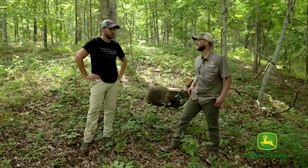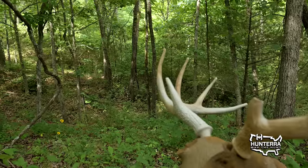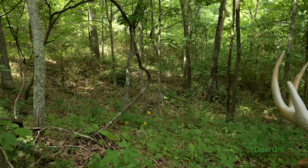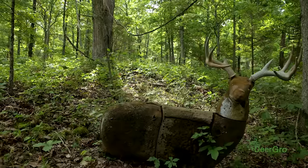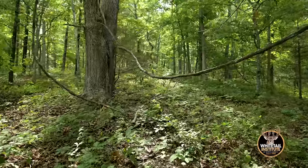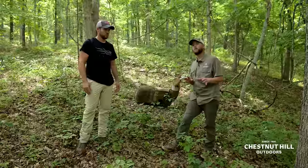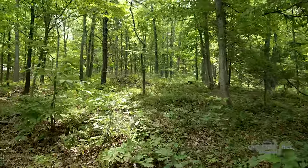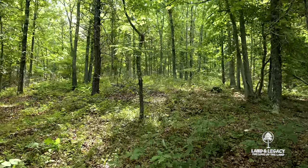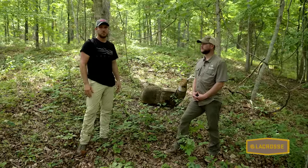This area has been burned but it's not being intensely managed — cutting out the midstory will happen in coming years. This is a good example of a deer laying on the forest floor where you can see all the way to its white belly hair. There is a need for some of this on the landscape — north slopes, east slopes — but we can't confuse this type of forest with good quality cover. That's a common misconception.